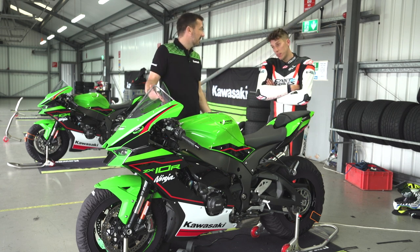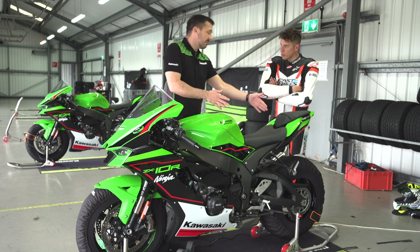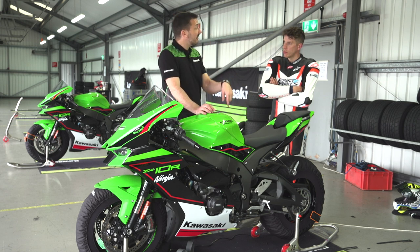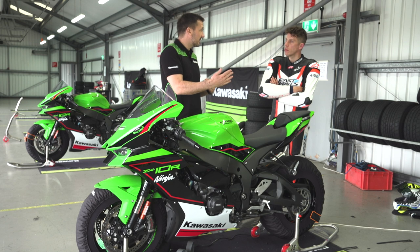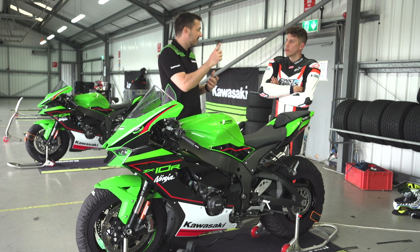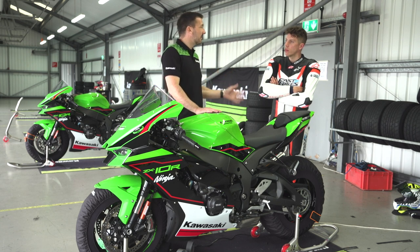The aero package makes it a more comfortable bike at 70 miles an hour on a motorway. The seat makes it a more comfortable riding position. The gearing changes — we've changed the final drive — make first and second gear less tall, so acceleration off a roundabout is much easier and you're in the fatter part of the torque and power at around 45 miles an hour. Whilst we've made a good race bike, we've made a better road bike.